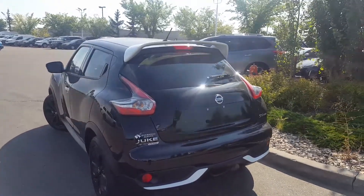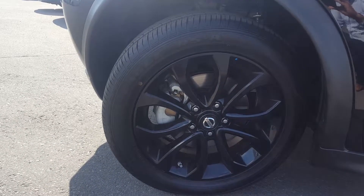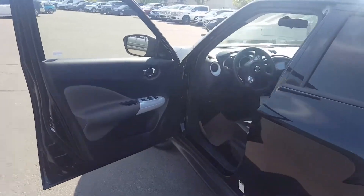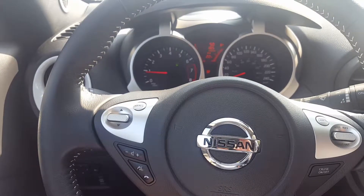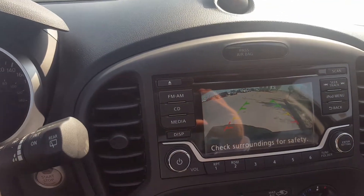It comes with a 1.6 turbocharged engine, 17-inch black aluminum wheels, keyless entry. Quick look at the interior — Bluetooth, cruise control, and a high-definition backup camera.